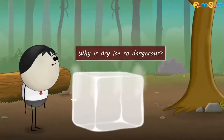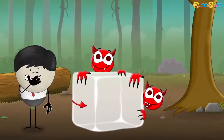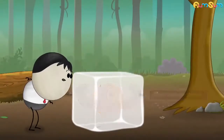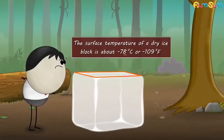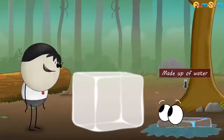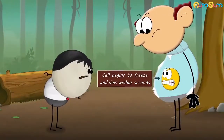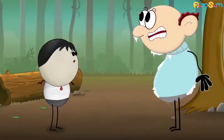Why is dry ice so dangerous? Dry ice is basically solid carbon dioxide. The surface temperature of a dry ice block is about negative 78 degrees Celsius or negative 109 degrees Fahrenheit. This means it is much cooler than ordinary ice, which is made up of water. If dry ice comes in contact with our skin, our cells begin to freeze and die within seconds, thus giving us severe frostbite.